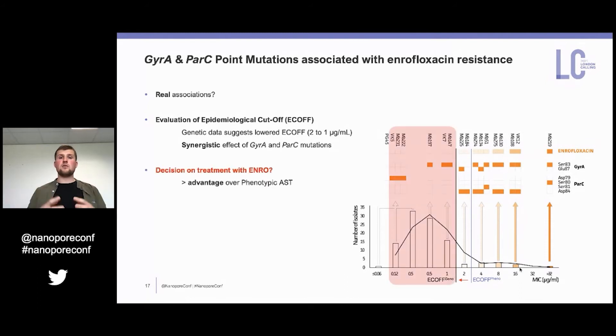You might wonder what the relevance is if this is a red-flagged antibiotic drug. As an advantage over phenotypic antimicrobial susceptibility testing, even within the wild-type population we can identify strains we should not treat with enrofloxacin — doing so would put additional pressure on these strains, which would eventually result in additional mutations and confer resistance to new strains.